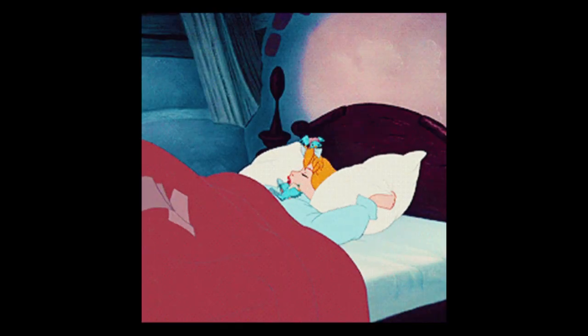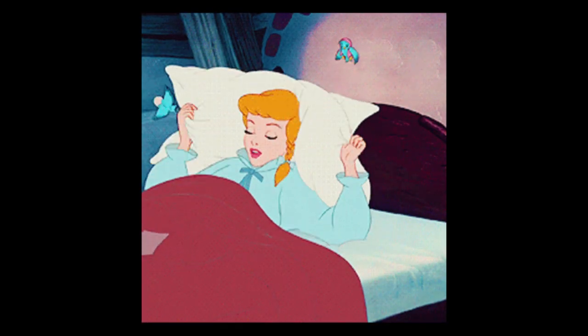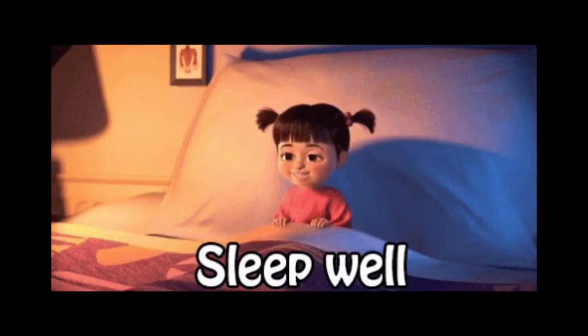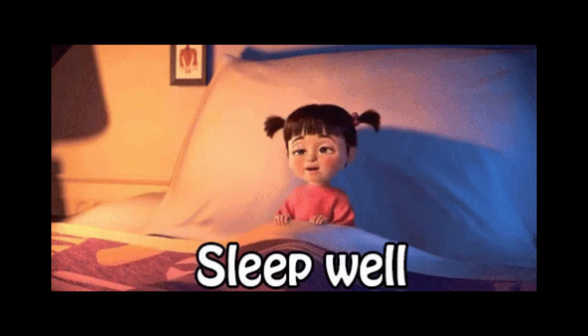7. Get adequate sleep. Lack of sleep can significantly affect concentration and cognitive function. Ensure you get enough restful sleep each night.